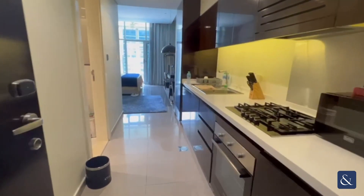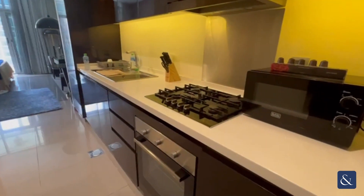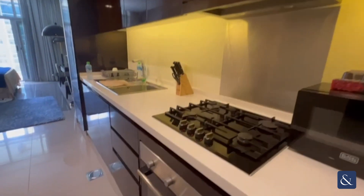Hi there, Mohammed here from Allsop and Allsop Real Estate. Here we are in Damak Majestine in this beautiful studio apartment.